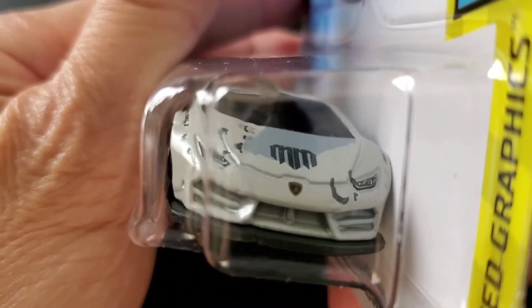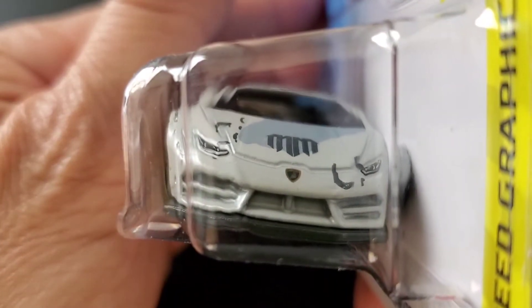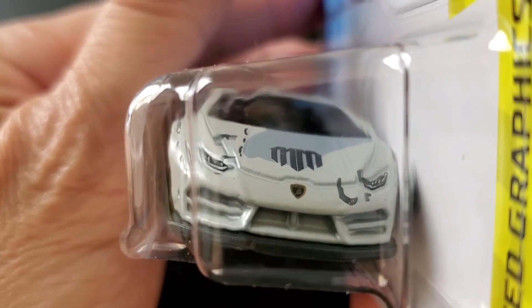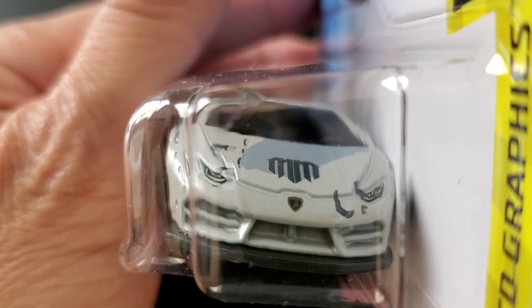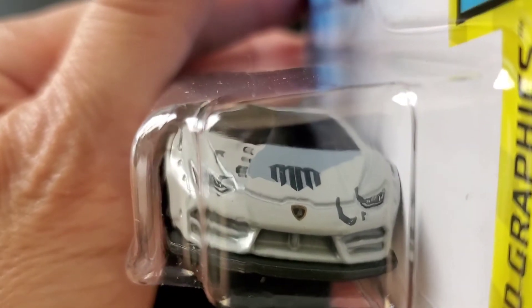Looking at the front, at least they have the Lamborghini emblem in the middle, and the headlights are painted and detailed with that MM logo for Mad Mike, the guy who designed this Lamborghini Huracan.